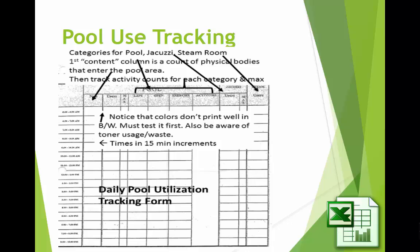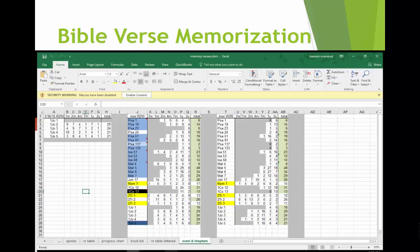Here's one for the swimming pool — they have the pool, the jacuzzi, and the steam room. Down the left side in rows, hard to see, are 15-minute time intervals, and across the top are the various facilities. So in the pool, are they doing laps, or are they exercising, or are they walking? What are they doing in the pool, and how many people are doing that activity each 15 minutes? Then they can calculate statistics from there.